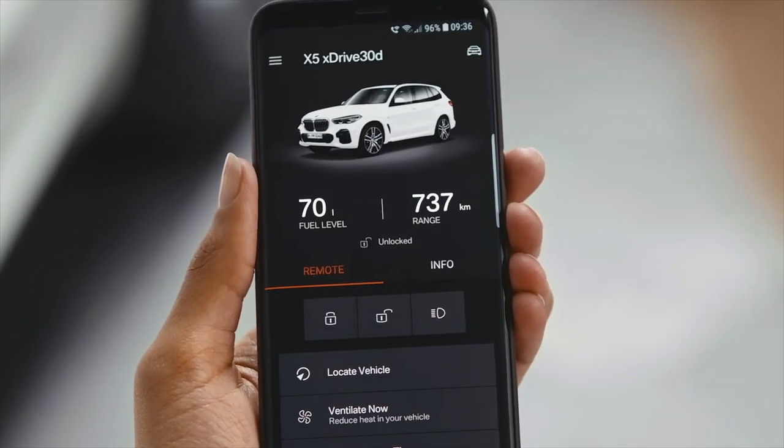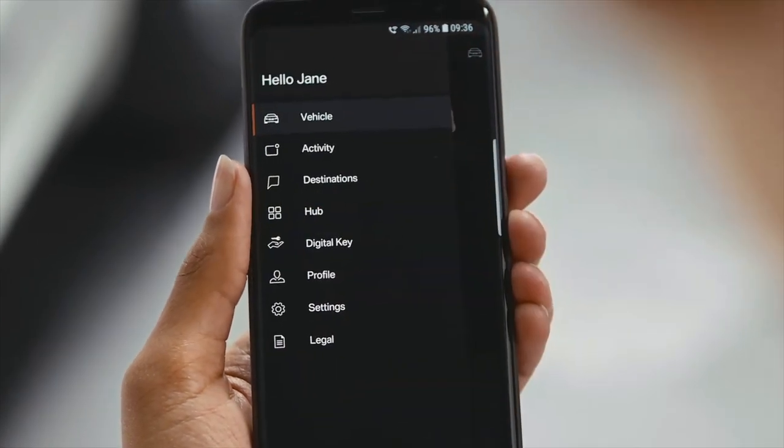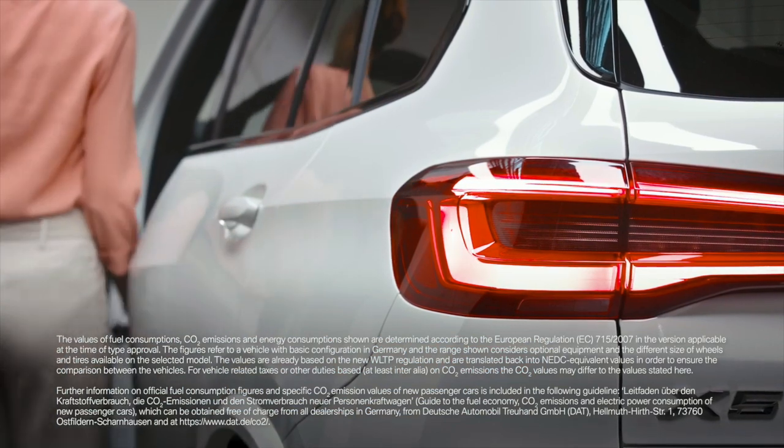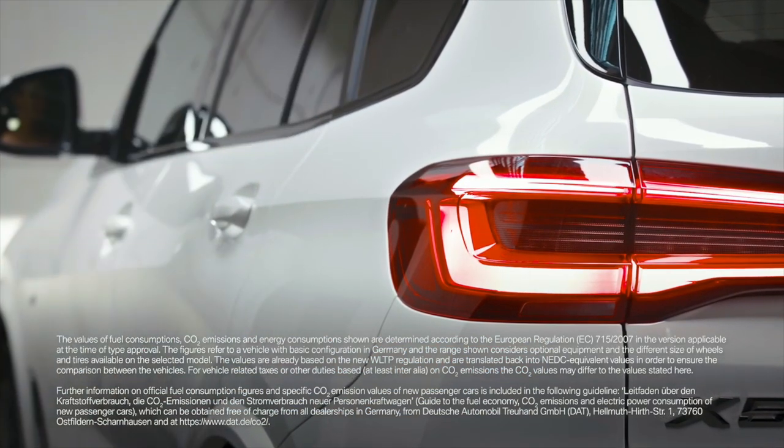Number three: you can share keys with others. With the One Series you'll be able to unlock your car with compatible Samsung devices, and if you need to share keys with a family member you can also do so, which is very neat. It's a neat party trick if you ask me.